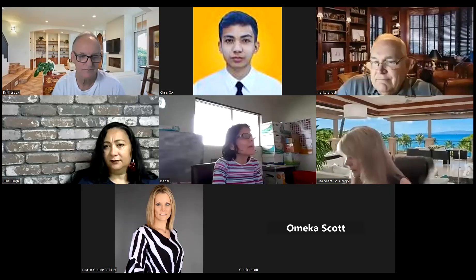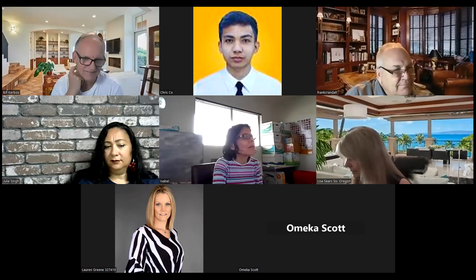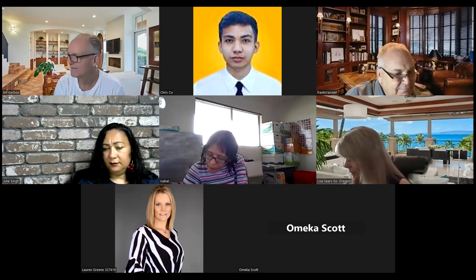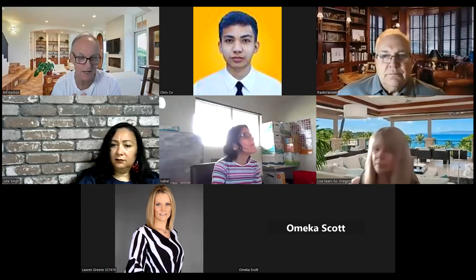Bill proposes doing another session dedicated to the filming basics they just demonstrated, so attendees can practice and then come back the following week to share what they've done. He encourages community-lifestyle content too — going around your city talking about why it's great, the parks, the schools. Those videos can get thousands of organic views and attract buyers. For YouTube, aim for five-to-ten-minute videos that can be assembled from clips, even on an iPhone.